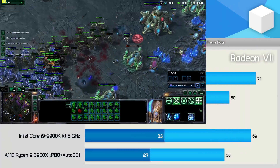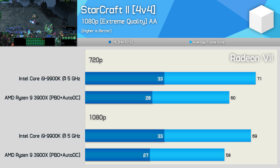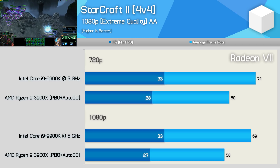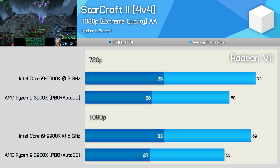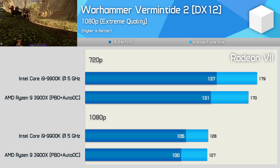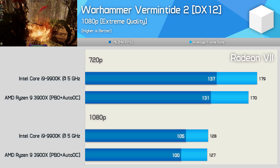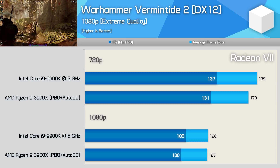Using the Radeon 7 graphics card doesn't help the performance in StarCraft 2. Here the 3900X was still 16% slower, and we are heavily CPU limited in this title. For those unaware, StarCraft 2 only utilizes 1-2 cores, and that's a big issue for these big 4v4 battles. The Ryzen 9 3900X does well in Vermintide 2 and was fast enough to max out the Radeon 7 at 1080p. Lowering the resolution to 720p did see the 3900X fall behind the Intel CPU by a 5% margin, but overall very little difference there.